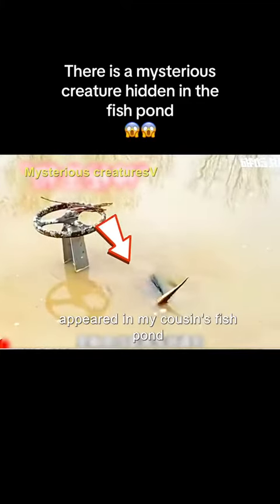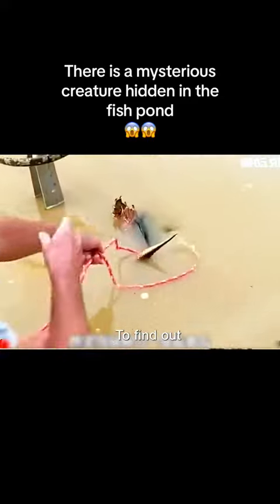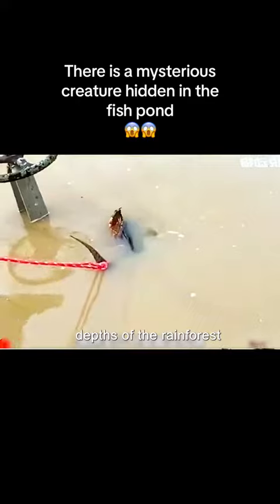Look! A strange creature suddenly appeared in my cousin's fish pond. What kind of mysterious creature is this? To find out, the old watch brought the rope, prepared to pull it up and see what it is. My cousin lives on the outskirts of the Amazon River Basin. Very likely, this unknown creature escaped here from the depths of the rainforest.